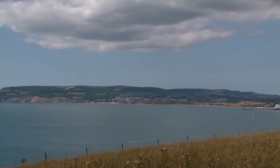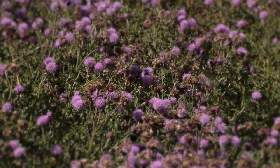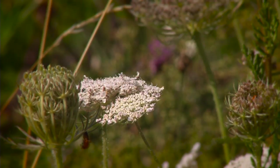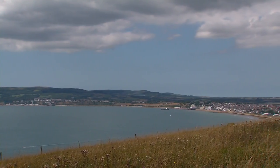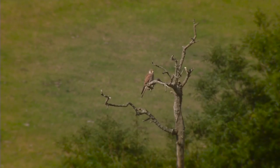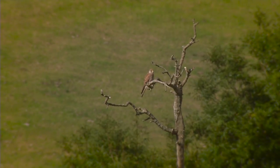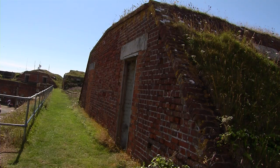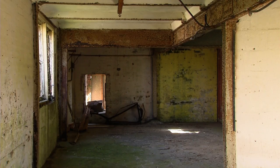I'm on the top of Bembridge Fort. The reason I love it here is that I'm surrounded by wildlife, an array of wildflowers. There's butterflies, the swallows are swooping down and I have a 360 view around me of the coastline. The amazing thing about this place is that it was built for war and yet now it's been reclaimed by nature and is really peaceful.